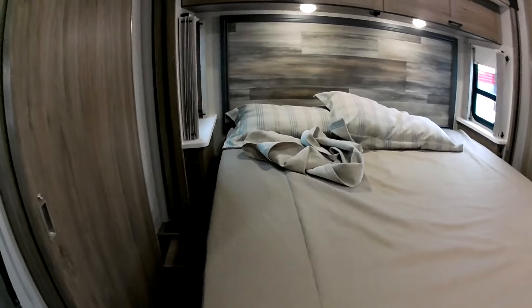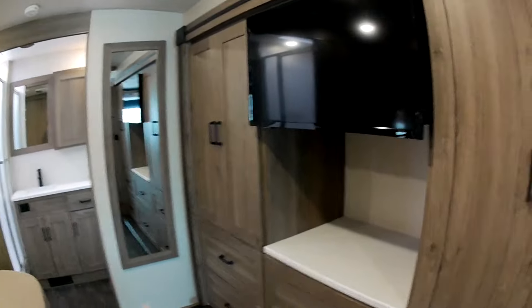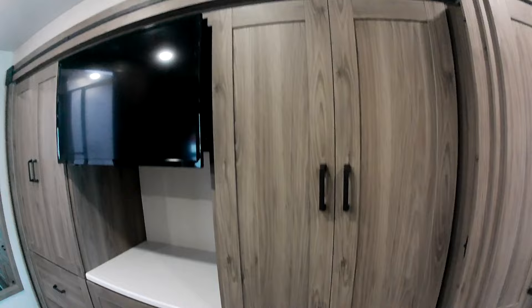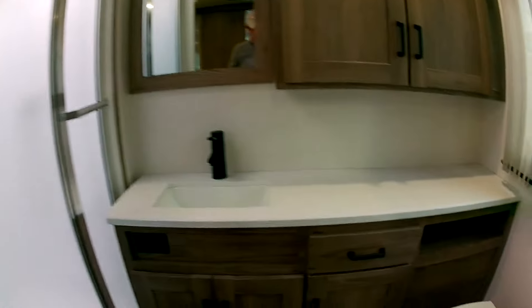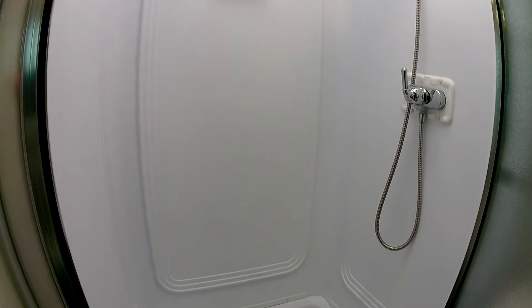Nice, good-sized bedroom here with a privacy door — very nice TV and tons of storage. Here's the master bath with a toilet and a small sink, but the shower is a pretty good size — one of the bigger showers I've seen in an RV.